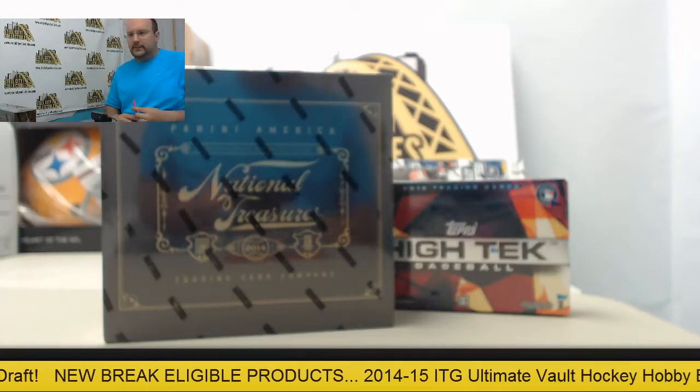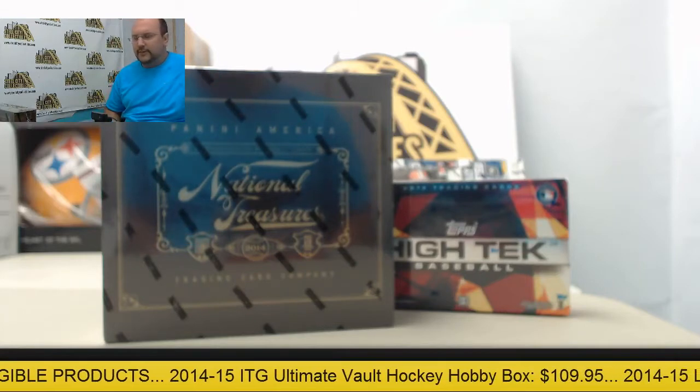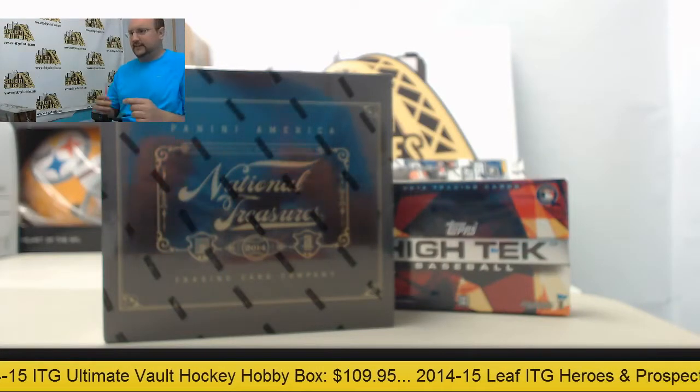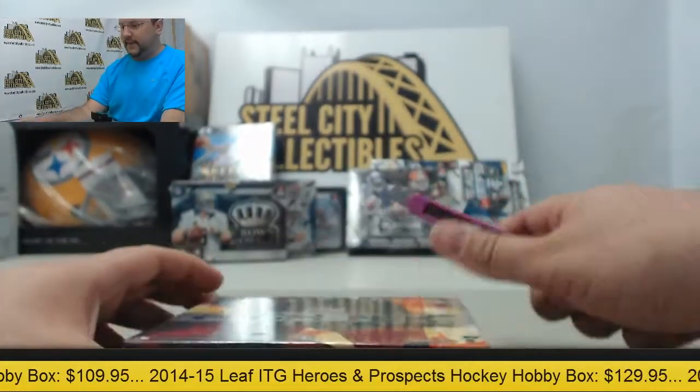Alright, next up here today in the break room we got two boxes of baseball products for Mitch. One box of 2014 National Treasures and one box of Topps High Tech. Thank you once again, good luck — let's start off on Topps High Tech.